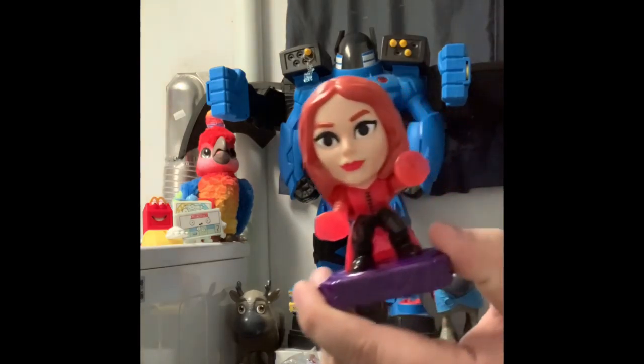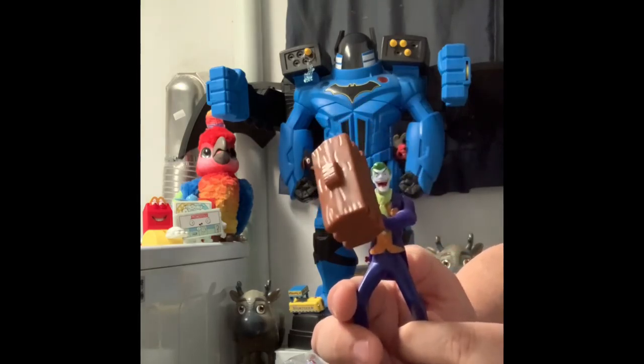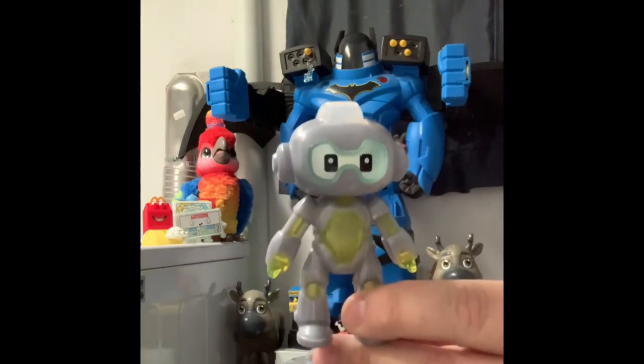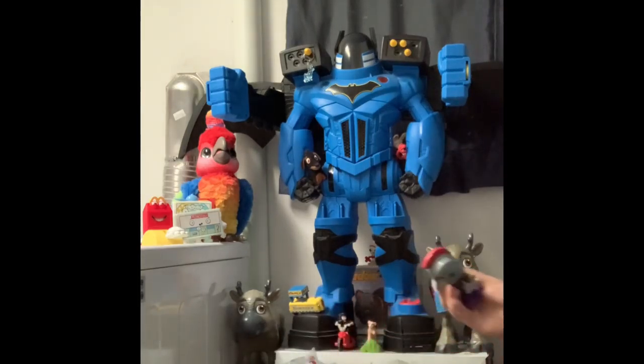We have Wanda Maximoff, the Scarlet Witch — Rebecca was afraid we were running out of her, so we have to stock up. Then we have the Joker with a giant mallet; when you press his coattails, the mallet goes up and down. Then we have the Falcon. And another robot from Discovery Robots — I keep wanting to say Discovery Plus, but sadly we don't have that subscription.